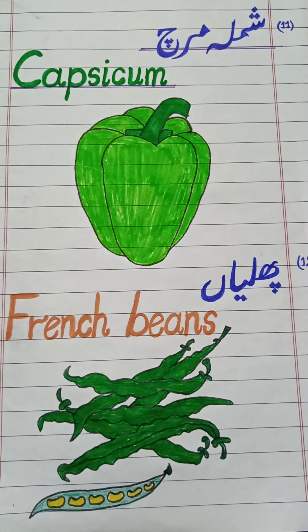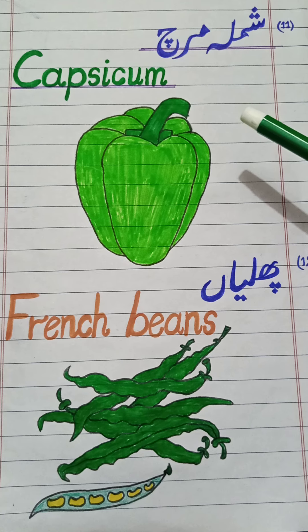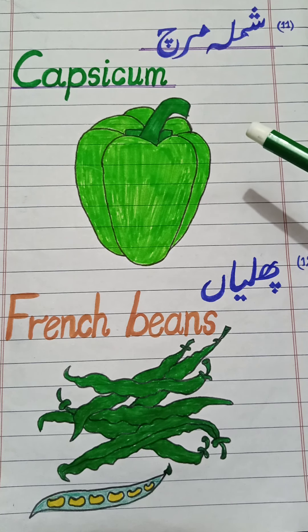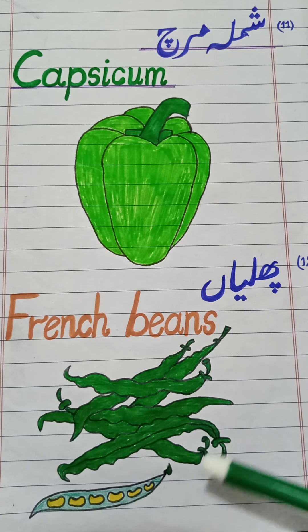Next one: shambla mirch. In English: capsicum. Repeat it — capsicum. It belongs to the green chili category and has seeds like green chili. Next one: phalia. In English: french beans. Repeat it — french beans. We cook the beans inside it.